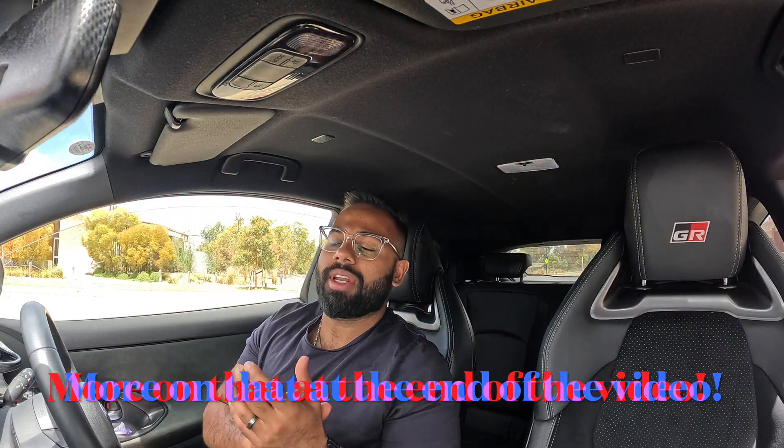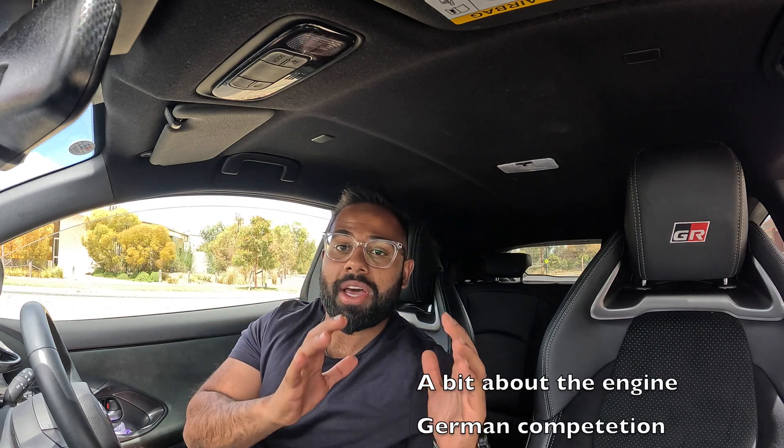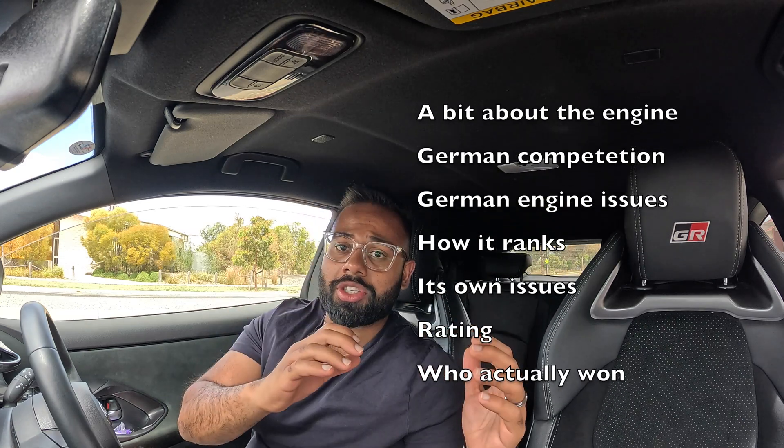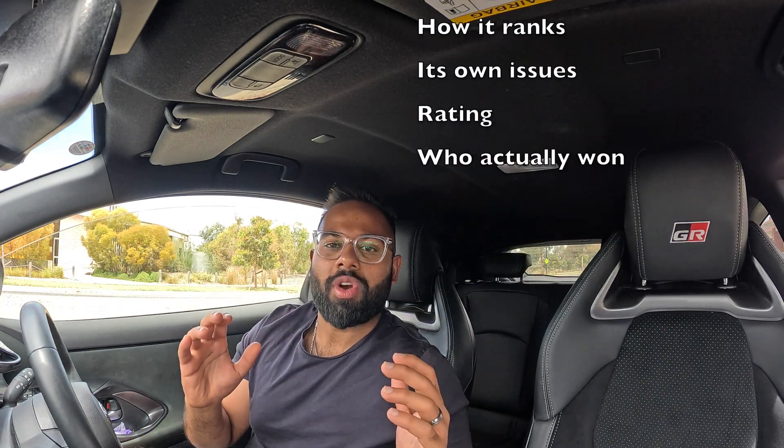Actually, I think today it's done something even the Germans haven't been able to achieve. A lot of people will tell you this engine is bulletproof — the most reliable thing they've seen. But it does have its issues, like any performance motor. I'll tell you about this motor, its German competitors, the issues those engines had, the issues this engine has, and then I'll give you a rating of whether you should go ahead and buy it, and why it's so special.